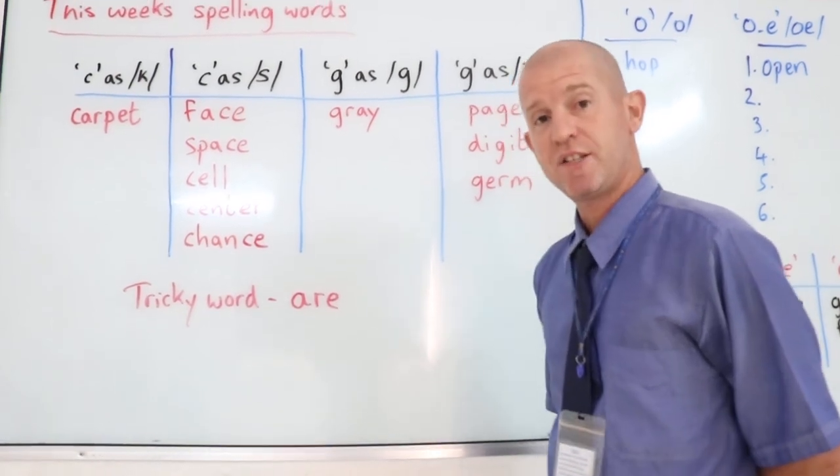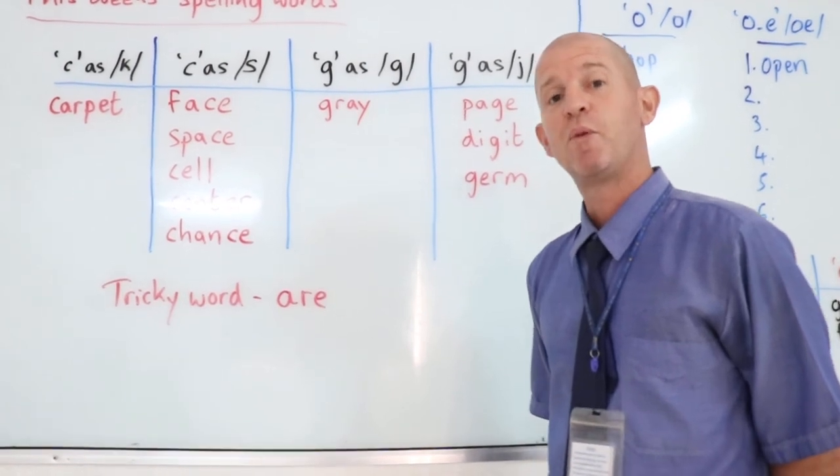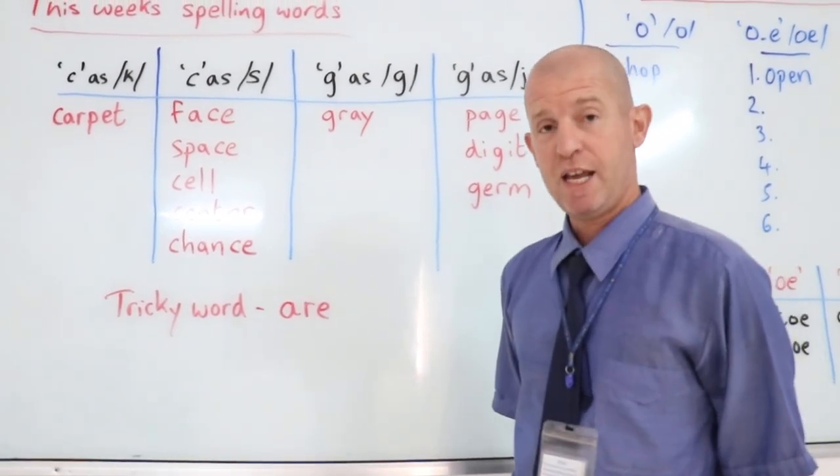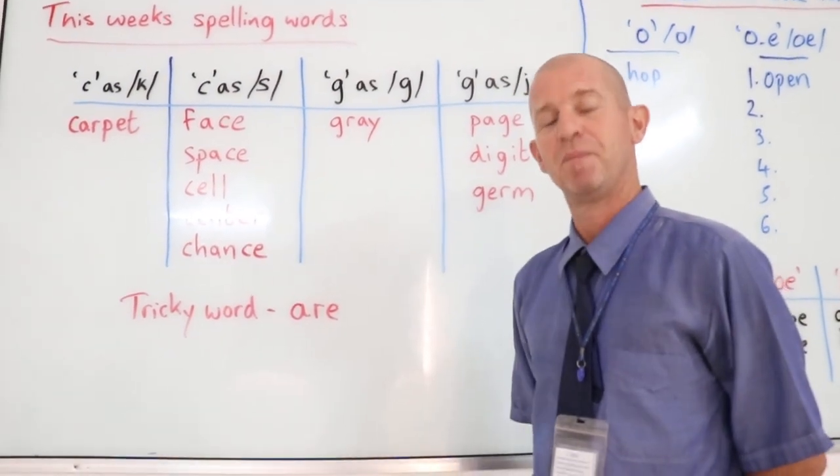If you could practise these for at least five to ten minutes every night this week at home, so when we have our Friday spelling assessment, you will be absolutely awesome at it. Thank you very much.